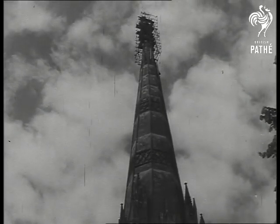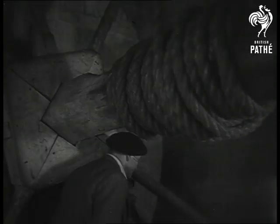Standing proudly through the intervening centuries, this elegant landmark is now in need of urgent repair. A £100,000 appeal for funds is already being translated into action, and the old original winch used nearly 600 years ago by the medieval masons again does the same service.